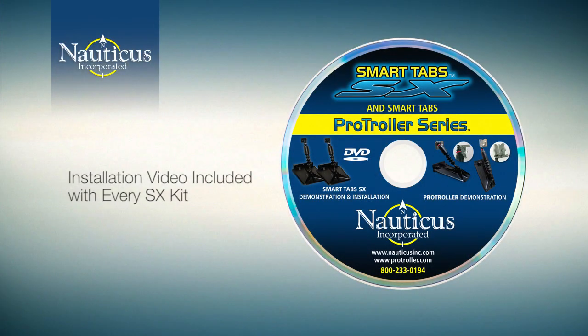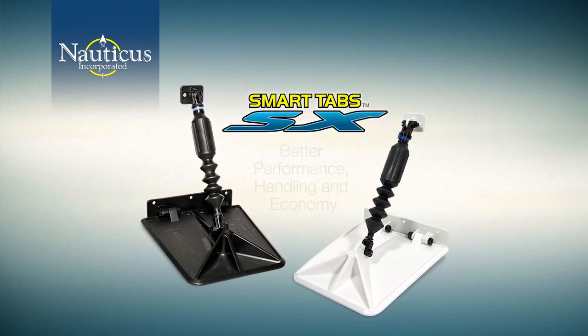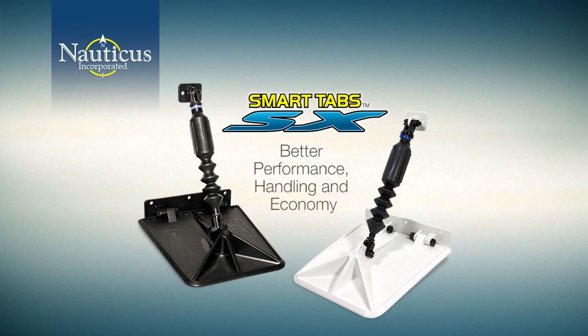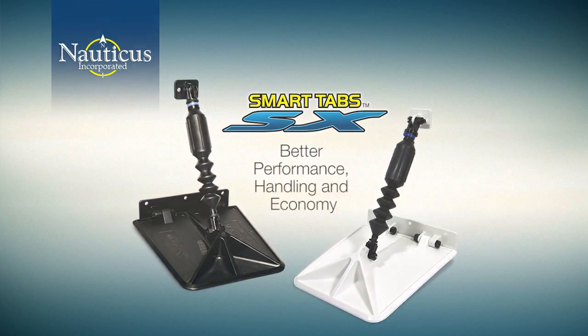If you own a small or medium-sized boat and you'd like to get more enjoyment out of it with better performance, handling, and economy, then you owe it to yourself to buy and install a set of smart tabs today.